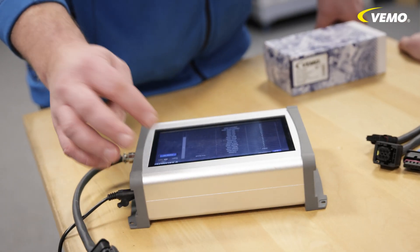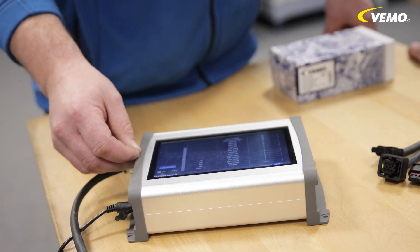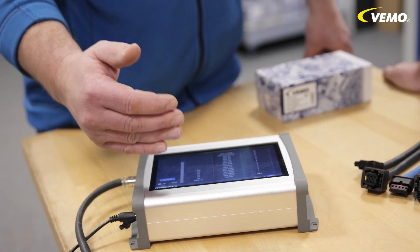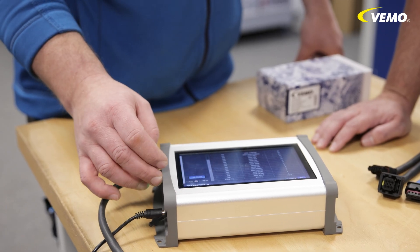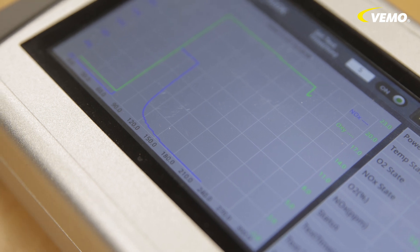We start by selecting the test protocol that matches the component. Our device recognizes this automatically — it automatically sees which sensor is connected. After a short search, a suitable test protocol has been identified. Now let's run the test. The test should be at least 5 minutes long in order to check the load on the sensor properly. This is probably because the sensor also has to be brought to a certain temperature so that the process can be tested sufficiently. Exactly — the test is over and the sensor has passed.